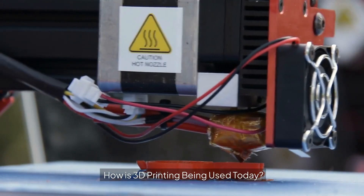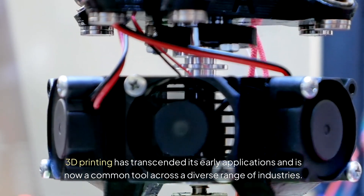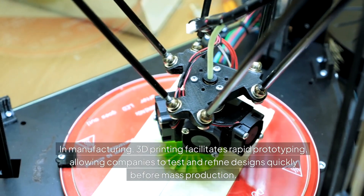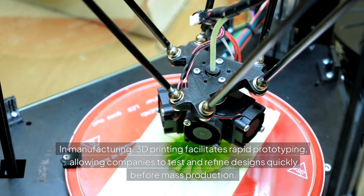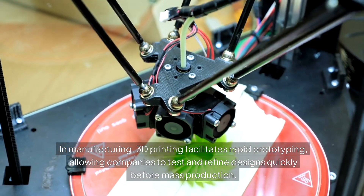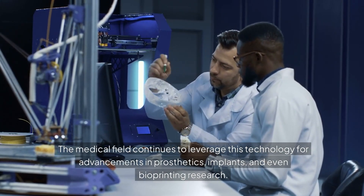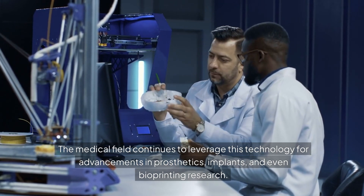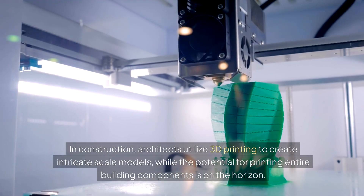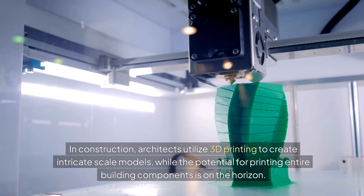How is 3D printing being used today? 3D printing has transcended its early applications and is now a common tool across a diverse range of industries. In manufacturing, 3D printing facilitates rapid prototyping, allowing companies to test and refine designs quickly before mass production. The medical field continues to leverage this technology for advancements in prosthetics, implants, and even bioprinting research. In construction, architects utilize 3D printing to create intricate scale models, while the potential for printing entire building components is on the horizon.